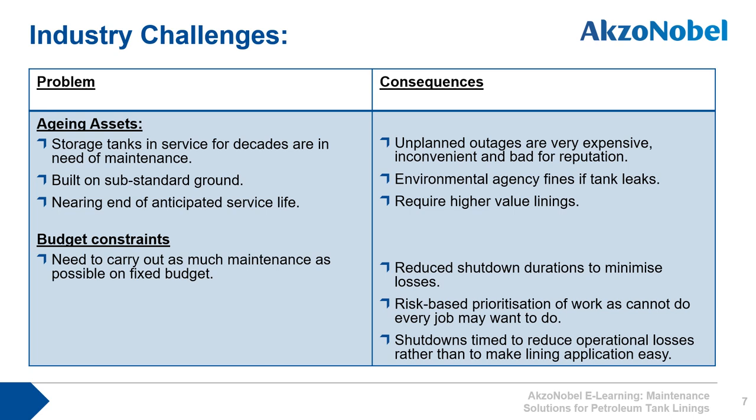The consequence is that old tanks, if the linings are not performing as expected, may be subjected to unplanned outages, which can be very inconvenient and expensive. If a leak occurs, it can be bad for the company's reputation and brand. Environmental agencies may fine the asset operator. If the tanks are in poor condition and the steel is highly corroded and pitted, they require higher quality linings that can be applied to these uneven surfaces, such as solvent-free materials.